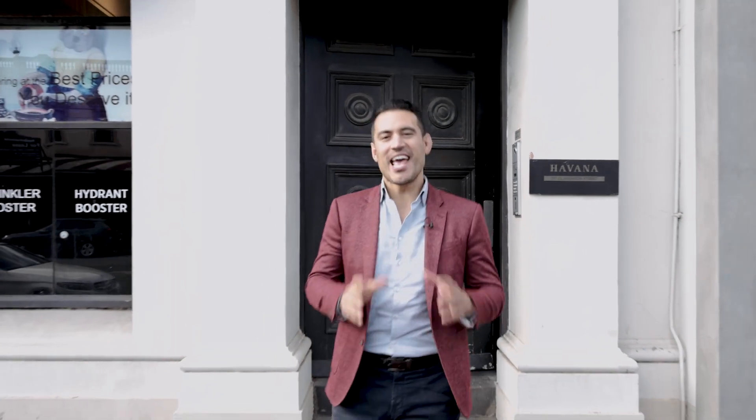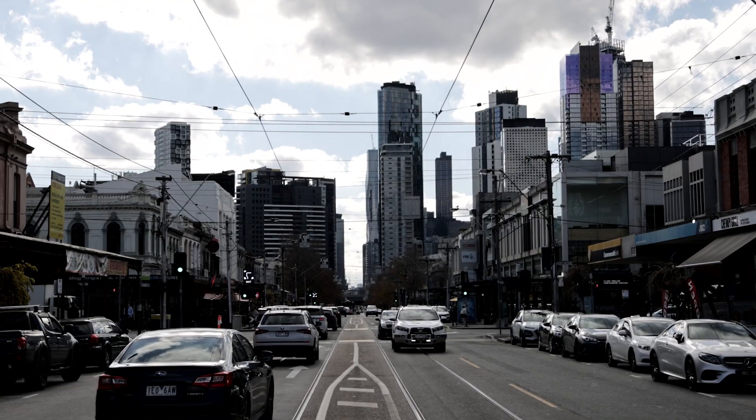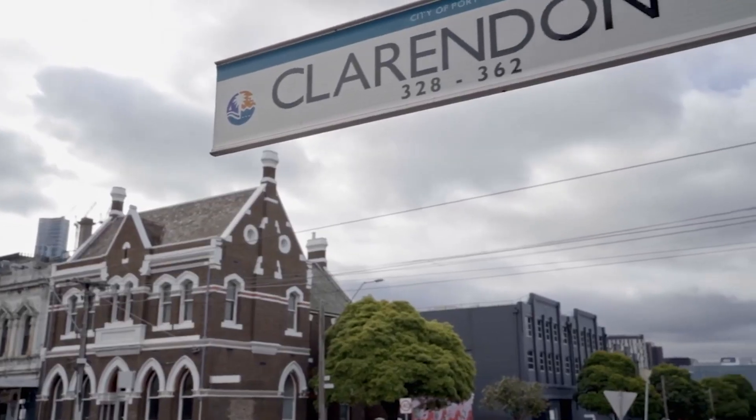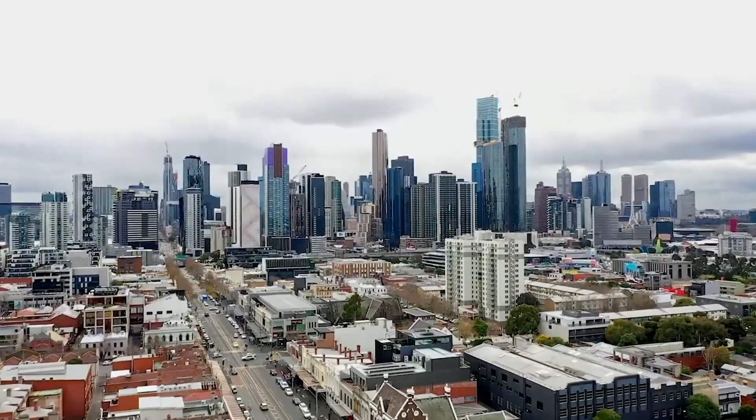Mike Tokaz here from White Fox. Today's property tour finds us right in the heart of bustling South Melbourne, with transport literally at your front door, the South Melbourne market across the road, and only a few minutes to the Yarra and the CBD.